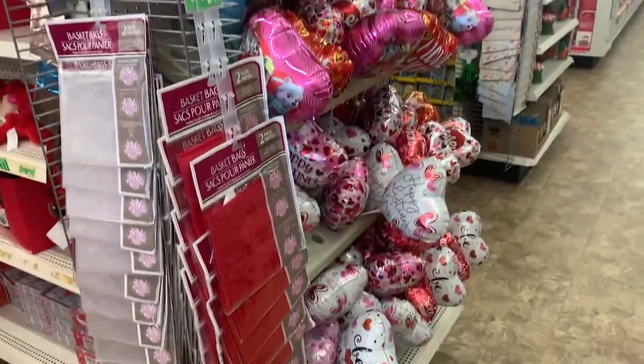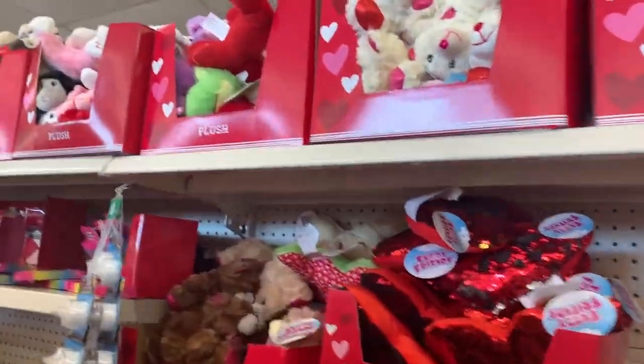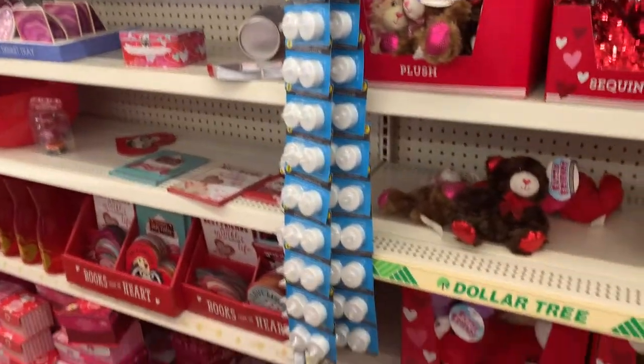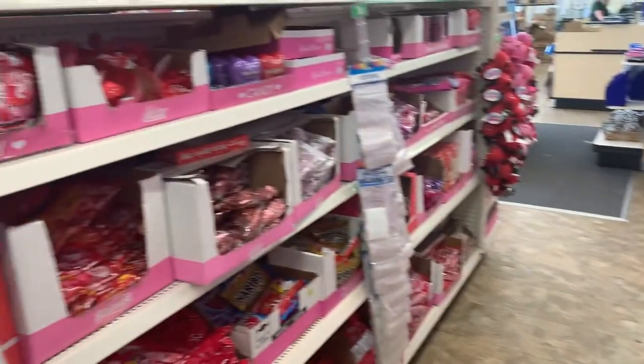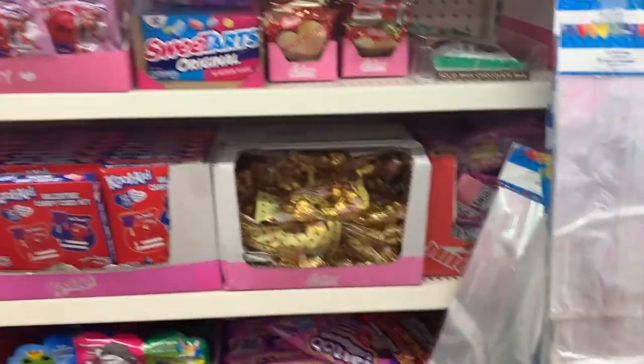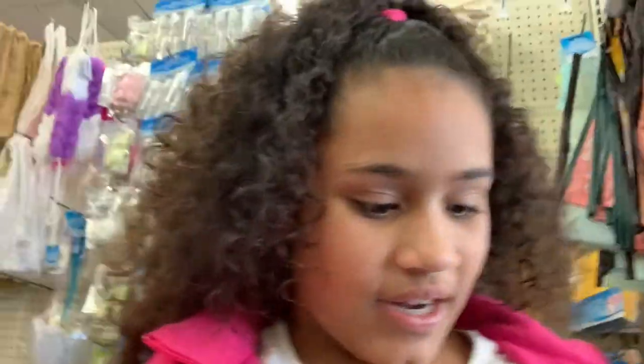Then we have balloons and all this cute stuff, and candies! We also got a couple more things, like some planner stuff and these markers — we got them in like four different colors.